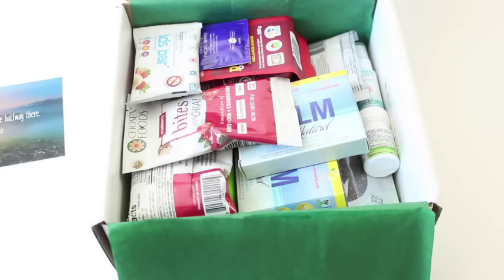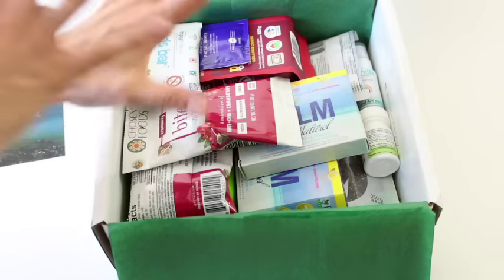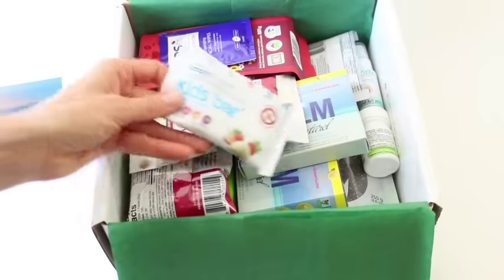It's like so full! I love this box. The last few months have been amazing — they're just packed full and you can just tell there's some really awesome products in here. So let's just start going through it.